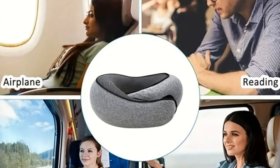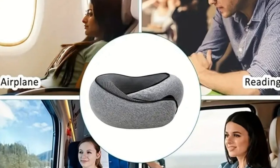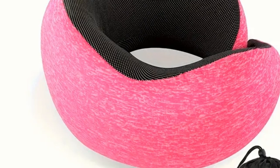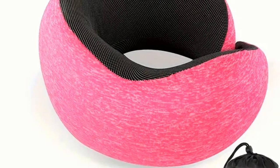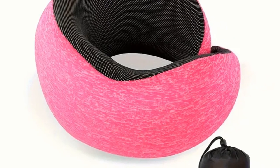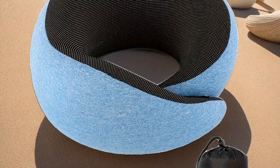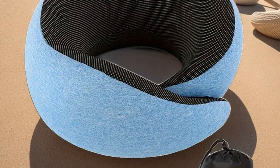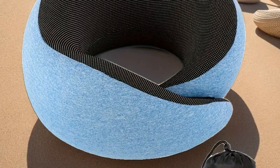The travel pillow we're discussing here is the best in its class for several reasons. It's made with memory foam, which contours to your unique shape, providing unparalleled comfort. This pillow is compact and lightweight, so it doesn't add bulk to your luggage, and its ergonomic design fits perfectly around the neck. It also comes with a handy travel pouch, making it easy to carry and store. Investing in such a top-notch travel pillow means investing in your well-being — making your trip not just endurable, but genuinely enjoyable. A travel pillow is more than just an accessory; it's a necessity for every traveler aiming for a comfortable and restful journey.